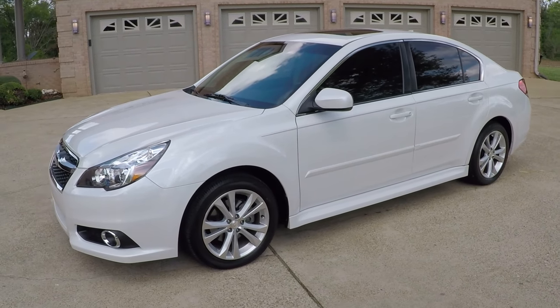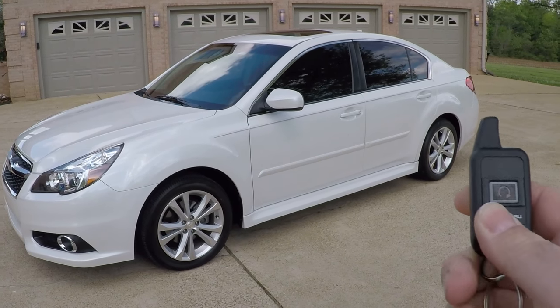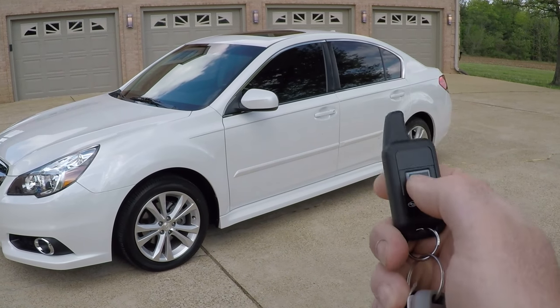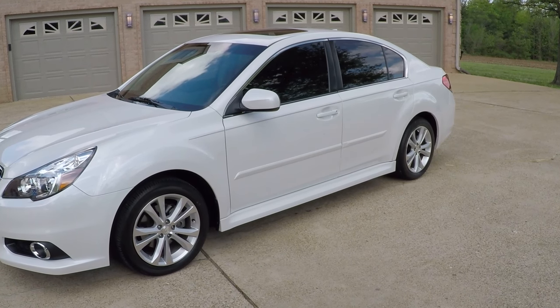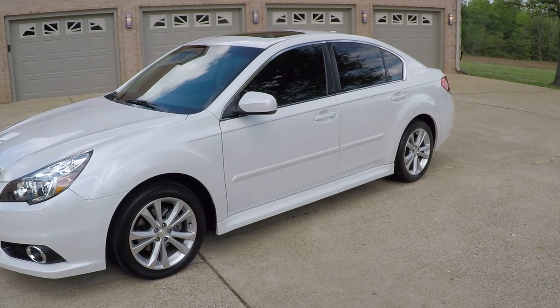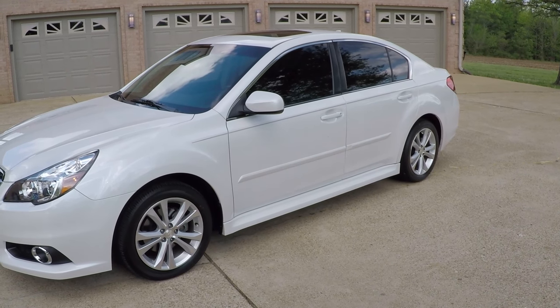It does have an optional engine remote start. You just push this button twice and it cranks right up. That is a neat feature.